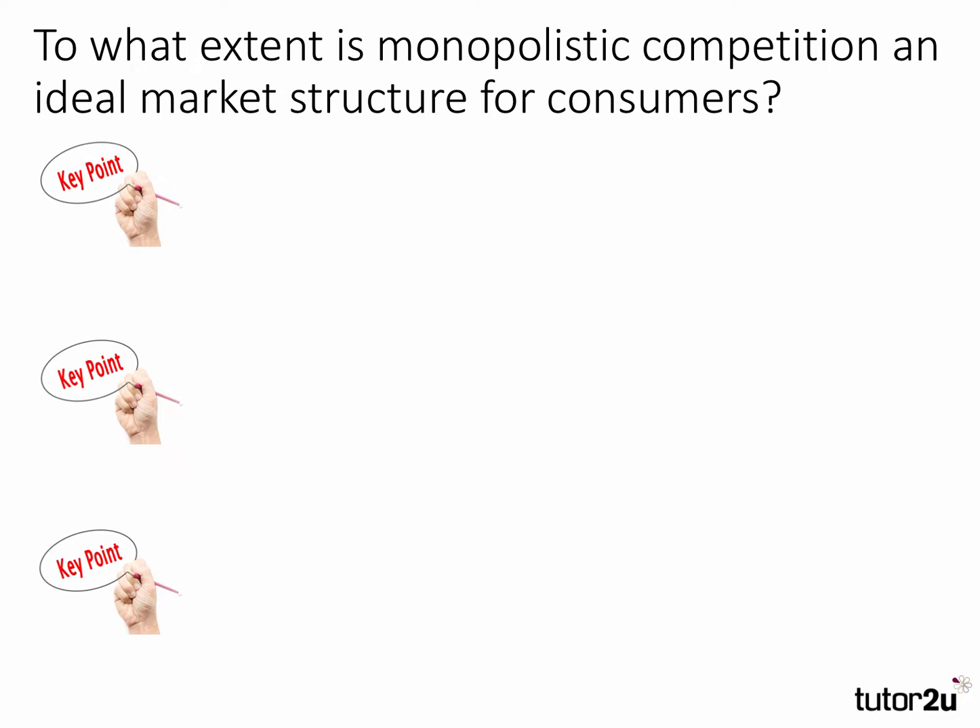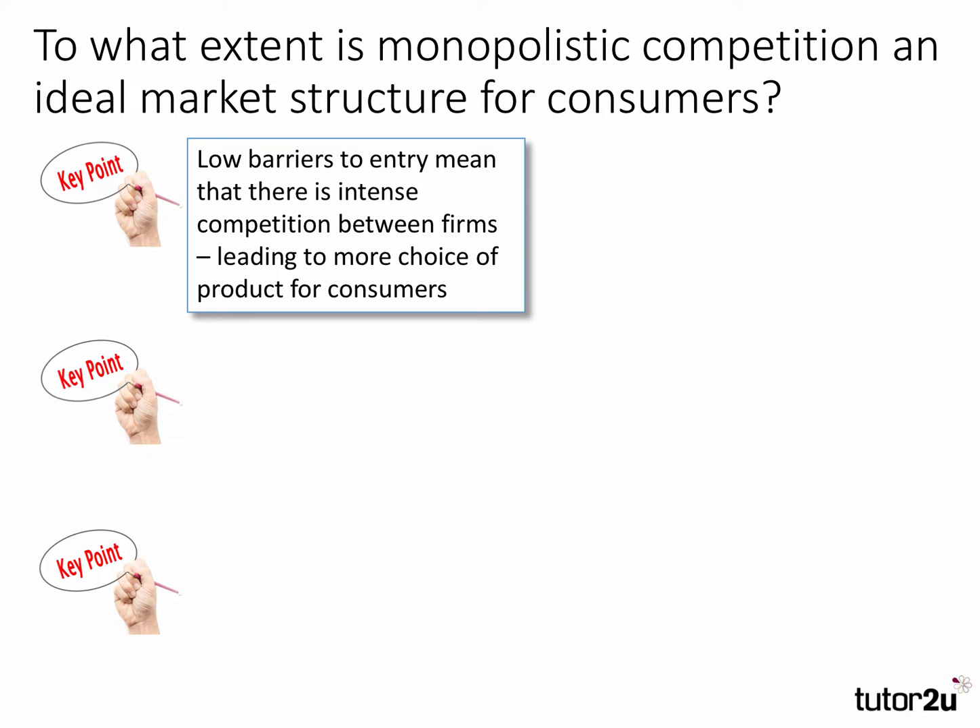The question focuses very clearly on consumer welfare, so we need to bring in some welfare and efficiency ideas. We're looking to make three key points. Here's the first: low barriers to entry — a characteristic of this market — mean that there is intense competition between firms, and this leads to more choice of product for consumers.